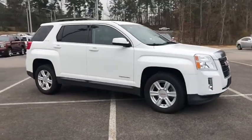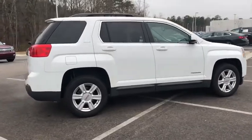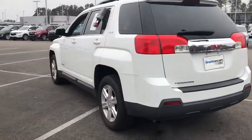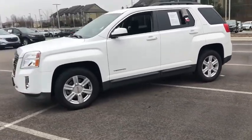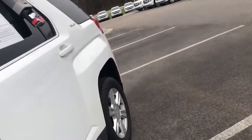The 2014 GMC Terrain. The GMC Terrain combines the benefits of a crossover with the style and functionality of an SUV. Terrain offers uncompromised capability, a balanced stance, and a commanding view of the road, letting occupants enjoy a confident driving experience. And an EPA estimated 32 highway MPG is not bad either.